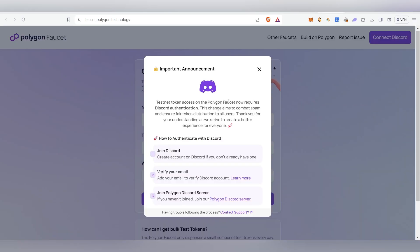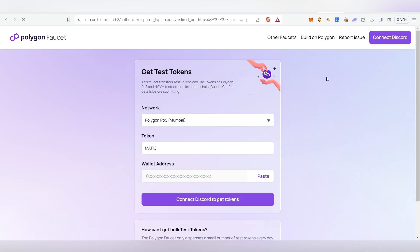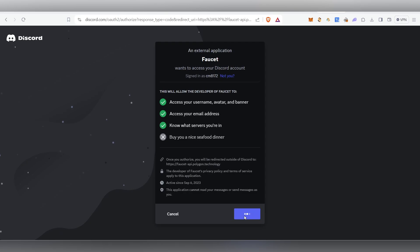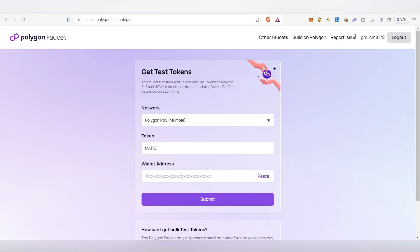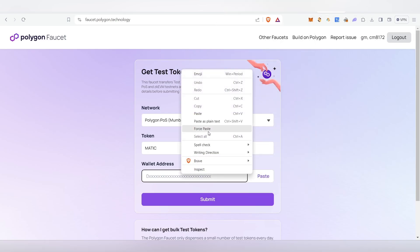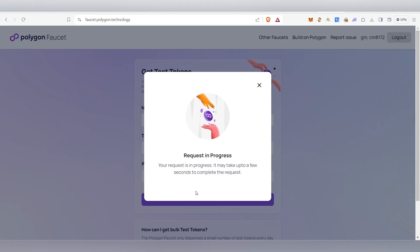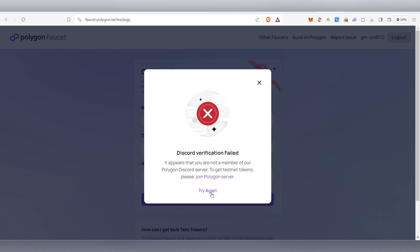Once you click on the Matic faucet, a page will open. You need to join their Discord to be able to claim the token. Click on 'Connect Discord' and it will ask you to authorize — click on authorize. Once Discord is connected, choose Matic, copy and paste your wallet address, and click Submit.